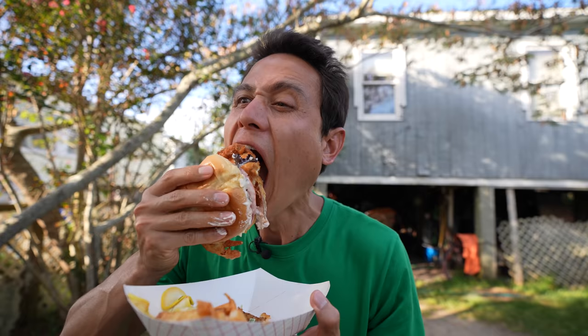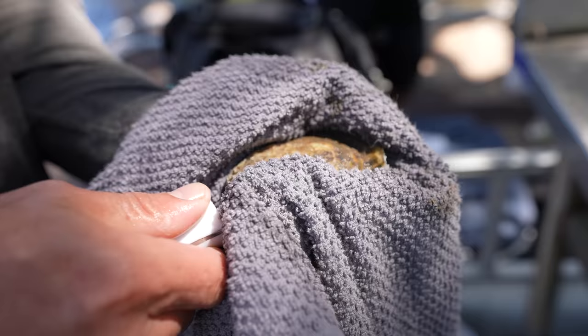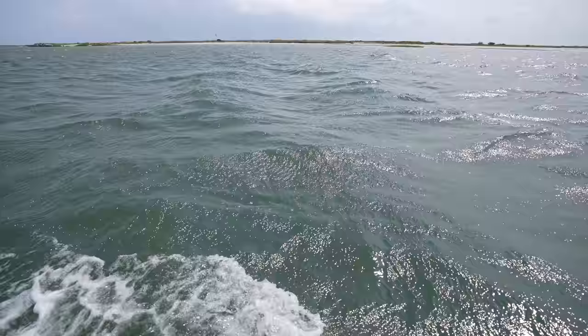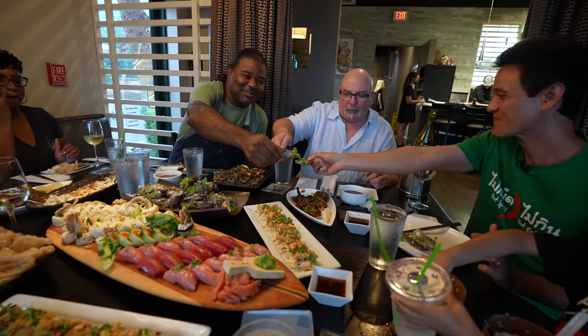Chef Keith has kindly arranged for us to go around to meet some of the suppliers — people that harvest ingredients that he serves at his restaurant. We're going to hang out with Chef Keith, eat with him, and he's going to cook some amazing dishes. I'm going to share this entire eating adventure with the amazing Chef Keith Rhodes in this video right now.